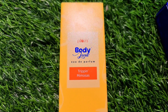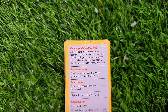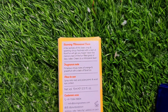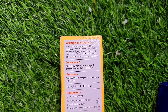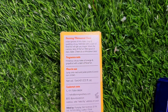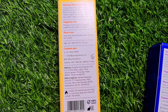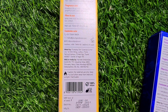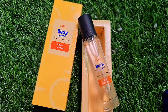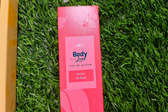Let's talk about the Trippin Mimosa variant. This is a very fresh and citrusy fragrance. This is the main packaging — it's a very beautiful packaging.